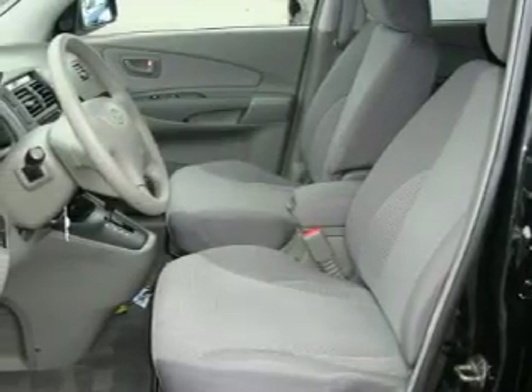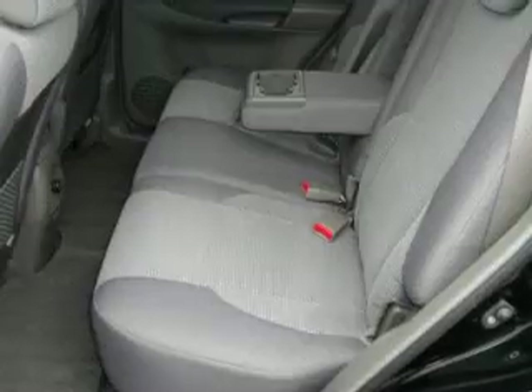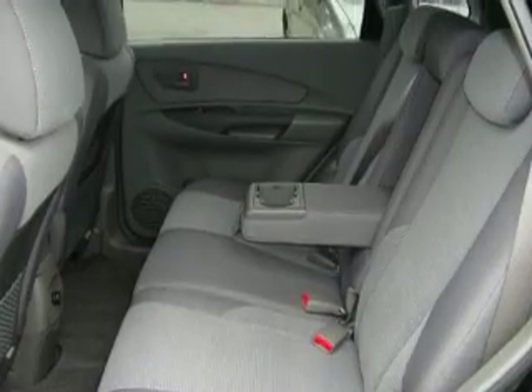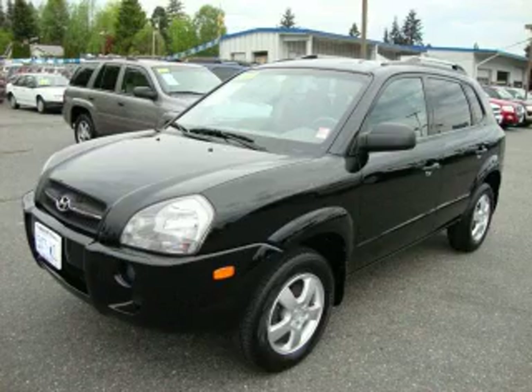Its top features include fold-down rear seats, a CD player, and this vehicle has fewer than 15,000 miles on the odometer. Contact us today to schedule your opportunity to see this automobile in person.